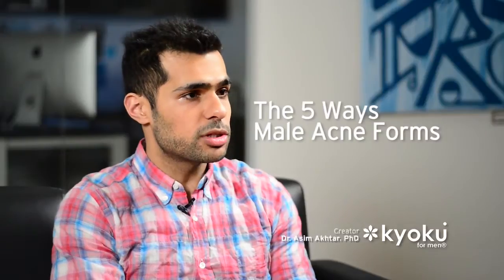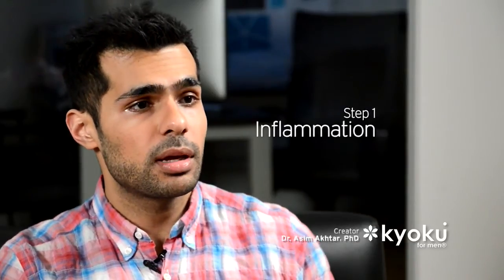The five ways that acne forms — let's start from the source to the surface level problem. The first step in acne formation is inflammation. Inflammation occurs due to hormonal imbalance, and in men that inflammation is specialized to a testosterone surge which your body hasn't caught up with yet.